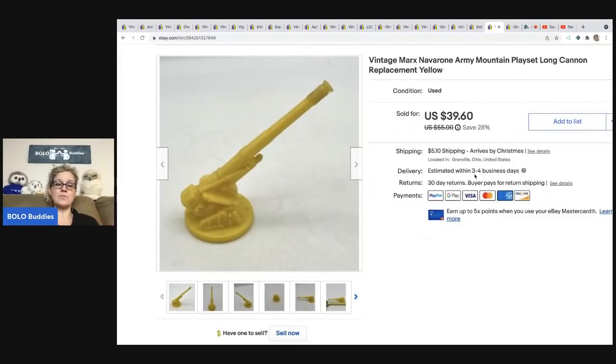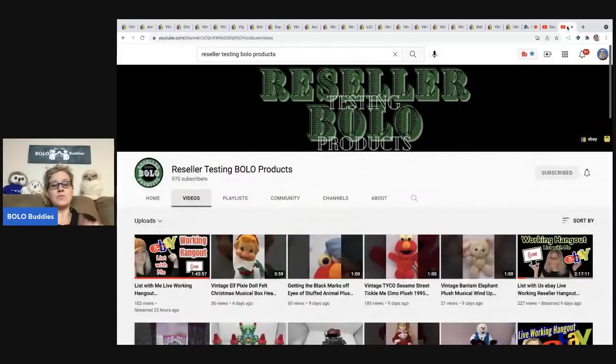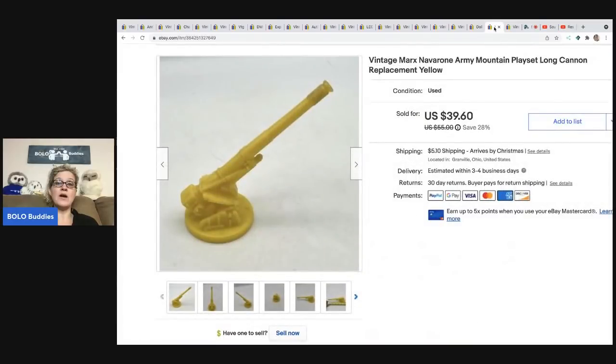This vintage Marx Navarone play set replacement piece — a long cannon — I sold for $39.60, buyer was all in for $49.16. I have a whole video on my 'Reseller Testing Bolo Products' channel showing how I parted this out. I actually brought this to Primetime Treasure Hunters' thrift battle and lost that round — go check it out and let me know if you think I should have lost! I paid $2 or $3 for the entire play set at a garage sale and I'll probably make $500-$600 off everything.